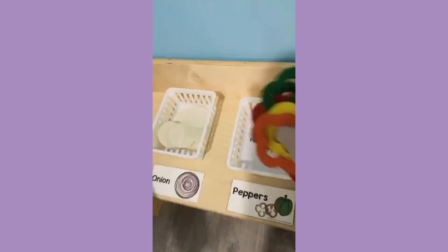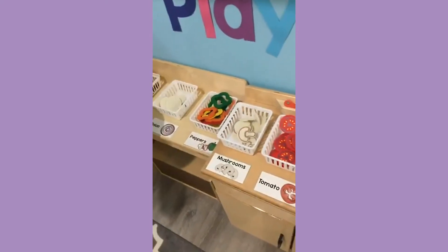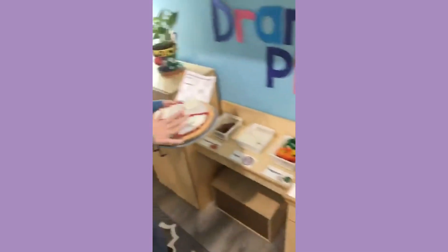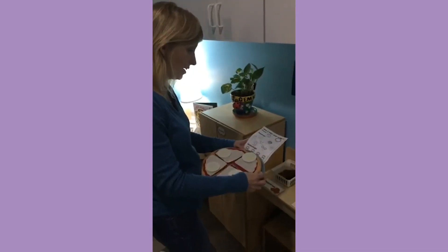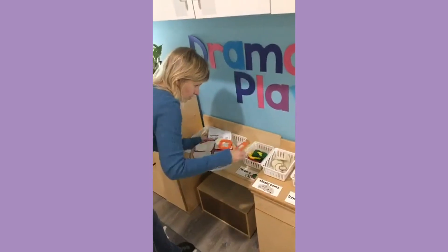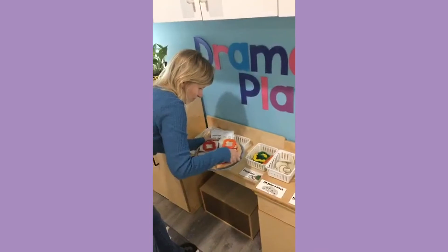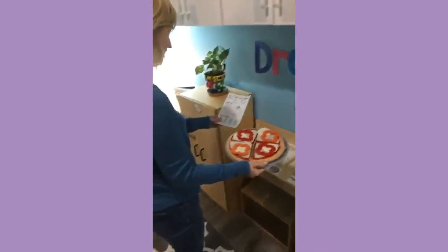We need four onions because I have four pieces of pizza — good counting. And I need four peppers. I think I'll go full orange. I bet we don't have four orange ones — oh no, then I can't do that. Maybe do a pattern? That looks really pretty. Now do I have everything? I'm going to put it in here.